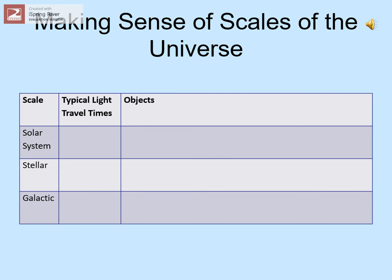These assignments will help you see more of the connections and parallels between different parts of the course. On this table, look at the three big size scales we've discussed: the solar system, stellar, and galactic scales. In each column, list the light travel times to typical objects on these scales — in other words, how many light-minutes, light-hours, or light-years away are these sorts of objects. You should list typical ranges. In the second column, list what sorts of objects we see on each of these scales, going back through the lecture to remind yourself.